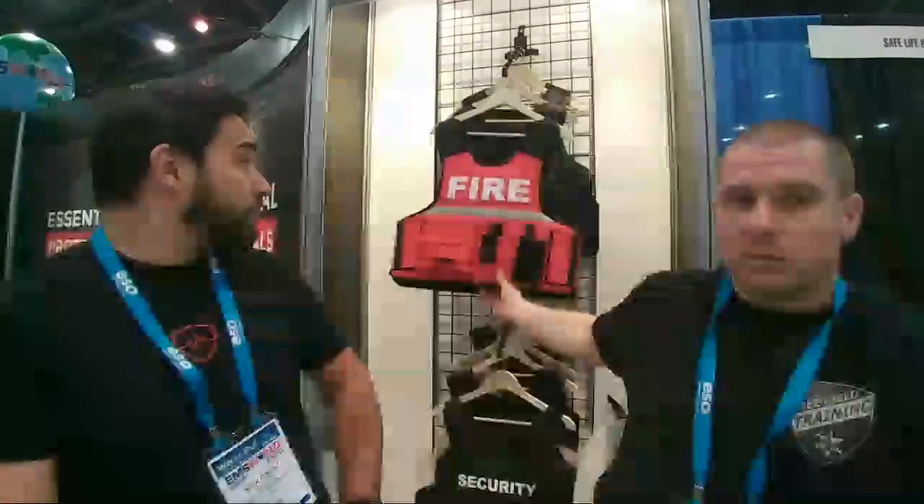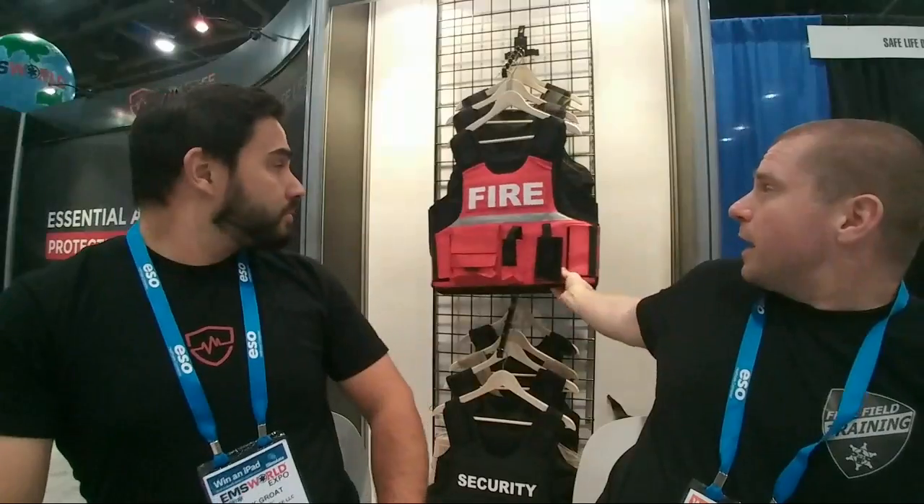A viewer asks about the performance and weight differences between the level 3A+ and the standard 3A. The difference is very slight — while you get a lot more protection with the Plus model, it only weighs about half a pound more in most sizes and is only about one to two millimeters thicker. Even staff handling them every day don't really notice the difference. You have to open the vest and look for the red panel to confirm it's the Plus version.